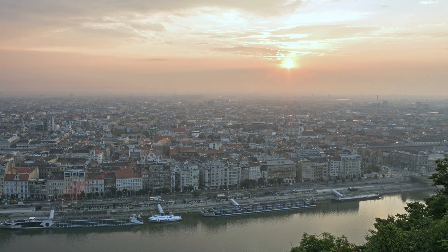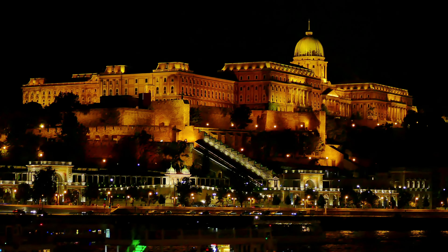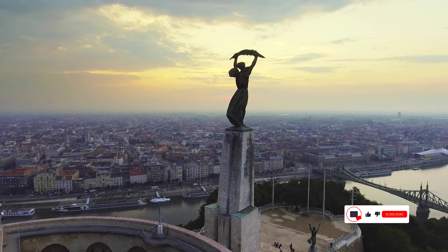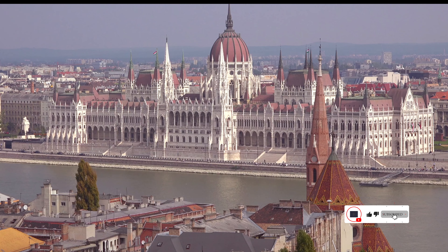Now you are perfectly prepared for your first or next travel to Budapest. If you enjoyed this video, feel free to give it a thumbs up and click on that subscribe button for more travel content.